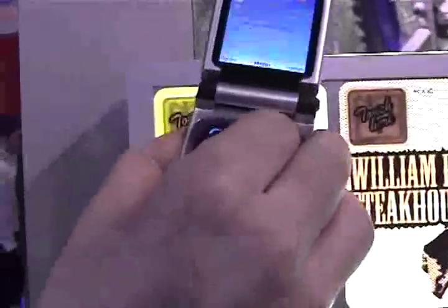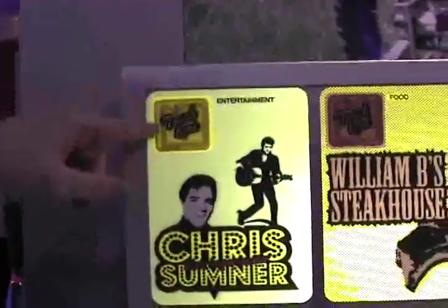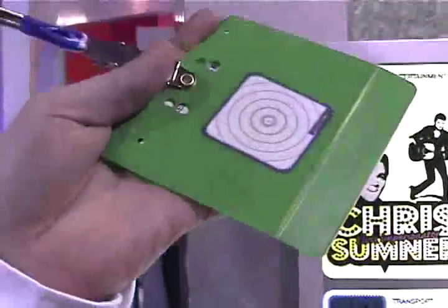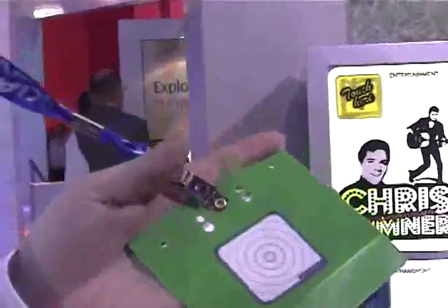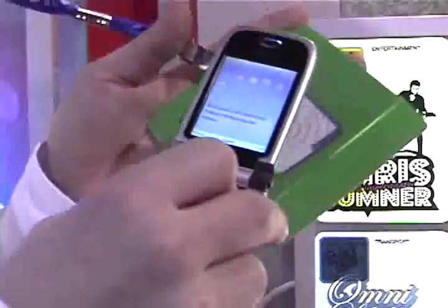You just simply touch the phone to a web screen — or what do you touch it to? In this case, there is a small passive RFID tag. It contains one kilobyte of memory and it reads the contact info from about three to four centimeters distance.